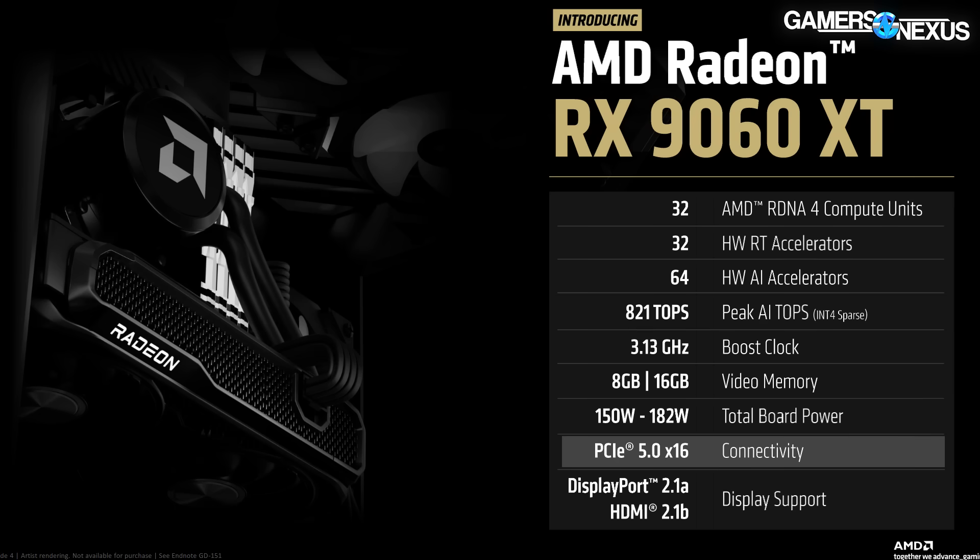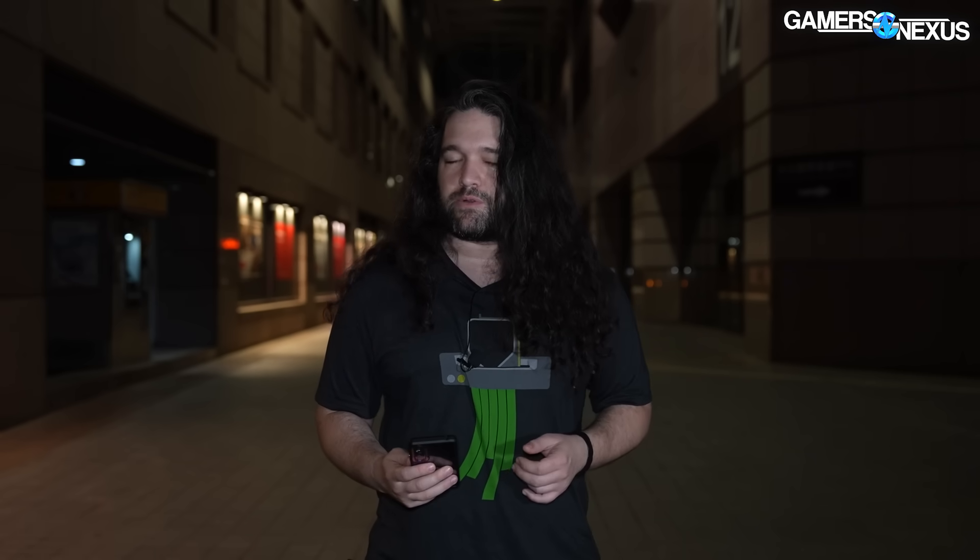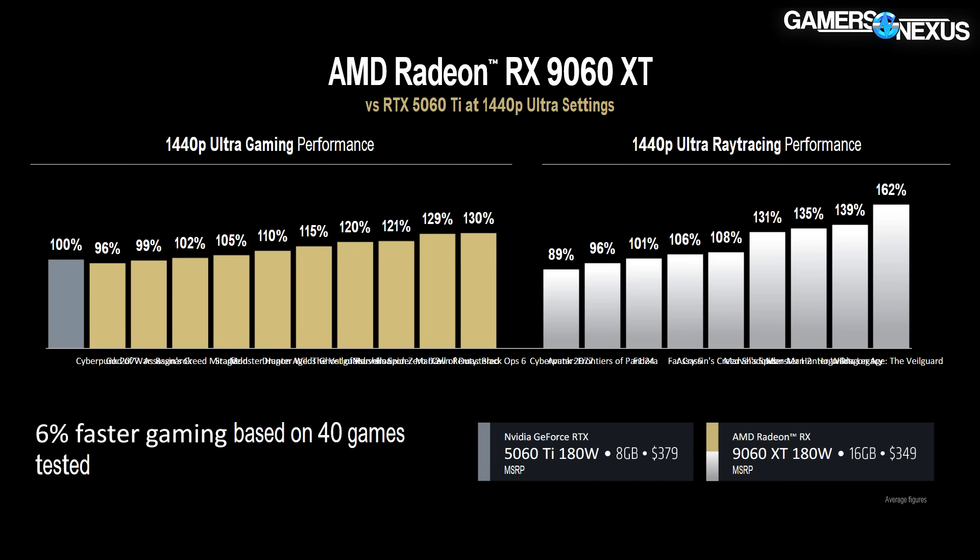Additional differences include the 9060 XT's PCIe 5.0 x16 interface versus the 5060 Ti's PCIe 5.0 x8. In benchmarking, x8 versus x16 on Gen 5 is not going to matter — but socketing into an older board where cutting the lane count in half becomes a restriction in some configurations could be relevant. AMD's first-party benchmarks compared against the 8GB 5060 Ti — which is a fair price-parity comparison — are on screen if you want to look, but we'll do our own benchmarking pretty soon.